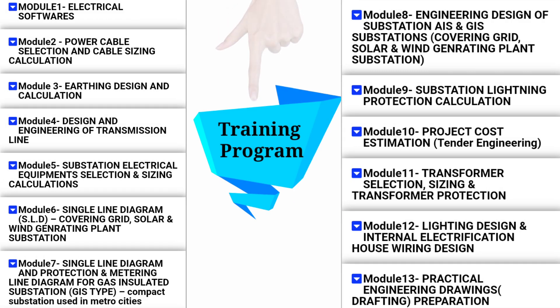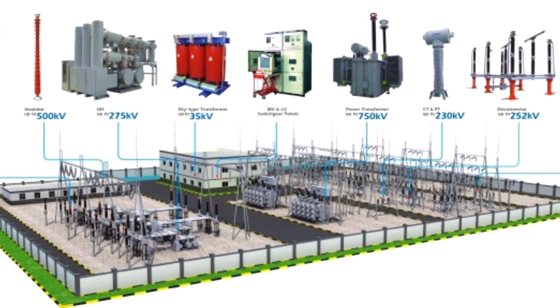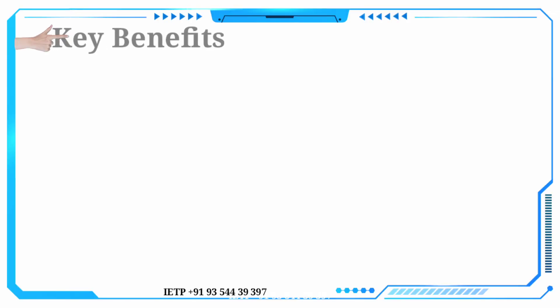This training program is designed by transmission and distribution industry experts, covering the best approaches and most in-use practices for PSU and MNC companies for drawing and designing engineering.